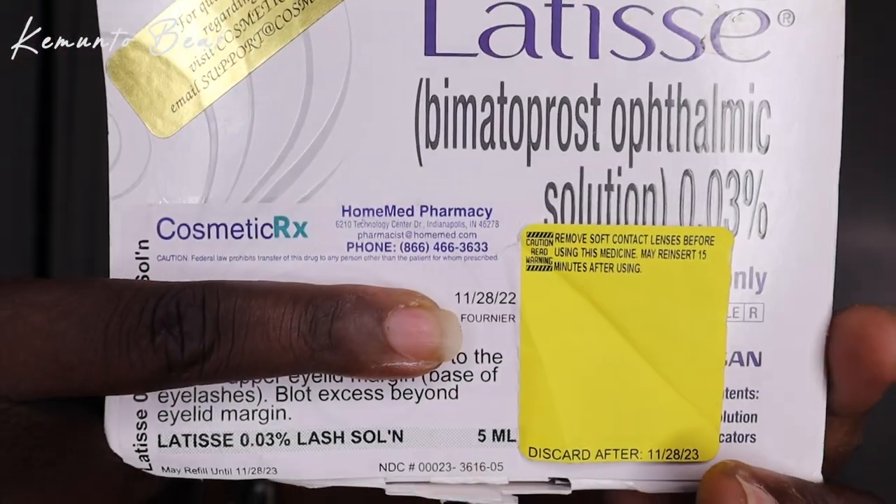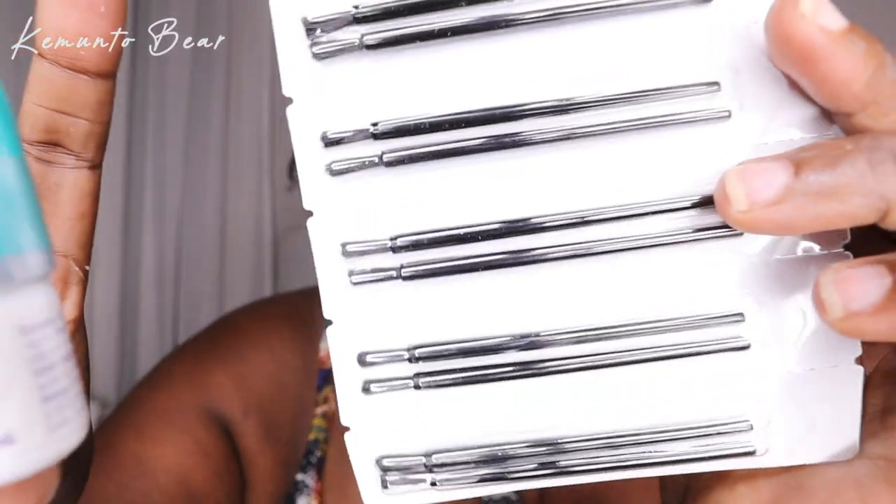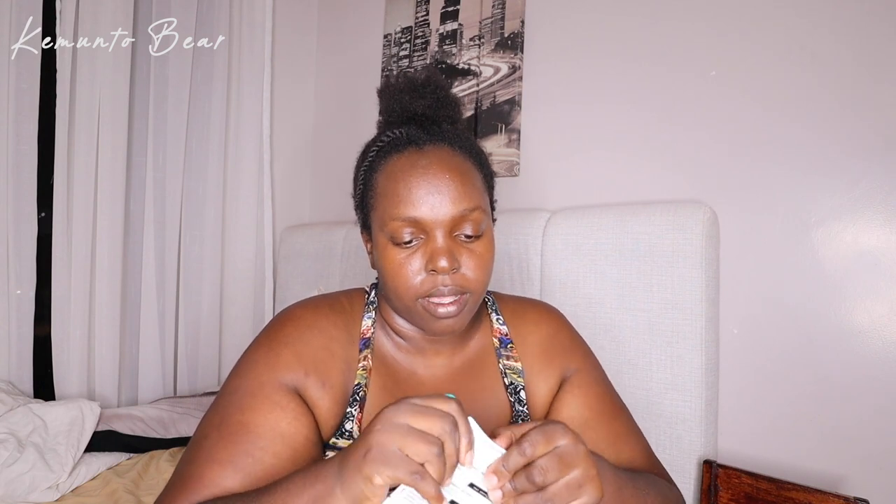The weather is so hot, guys. They sent me these single-use disposable applicators — that's why there are so many of them. This one is for my glasses, guys. I have no lashes right now, so I will come and update you to see if my lashes grow — I do not have much.